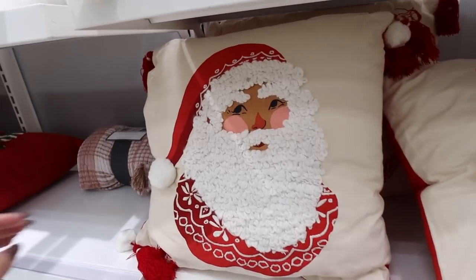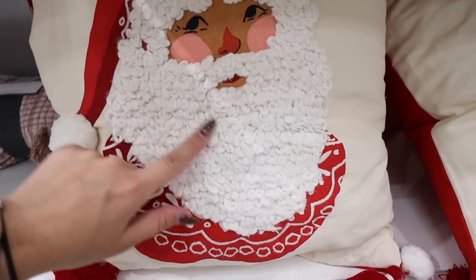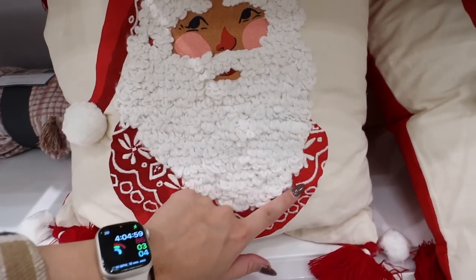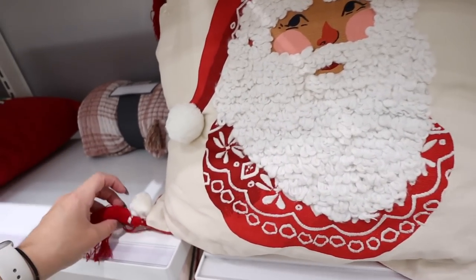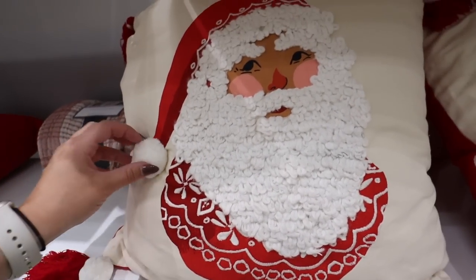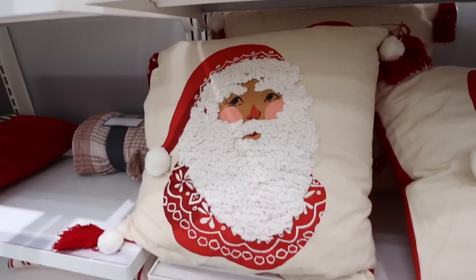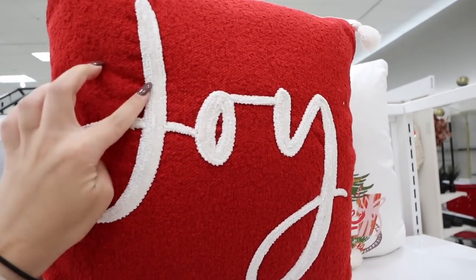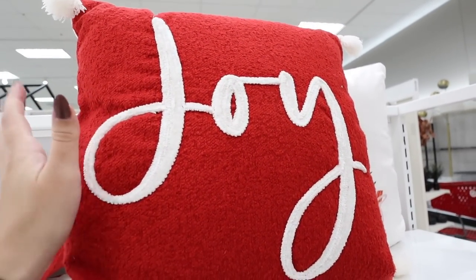I'm going to be honest — I don't think I can resist the little pink pillows, so even if I have to store them until next year, I think I have to get them. They also have this Santa pillow with curly-looking embroidery for the beard — really fun — with nice embroidery around the collar, red tassels, and little pom-pom ball details. This one is $20. Up here they have this really beautiful Joy pillow — fully embroidered, really really soft. You could use it for decoration but it would also be comfortable to lay on.